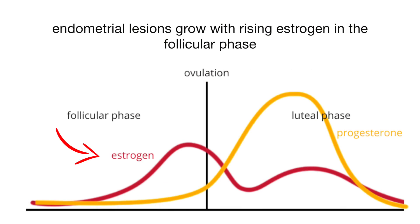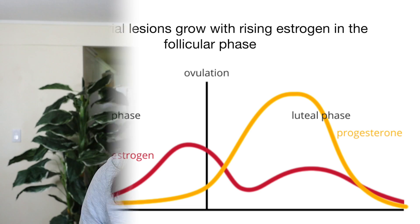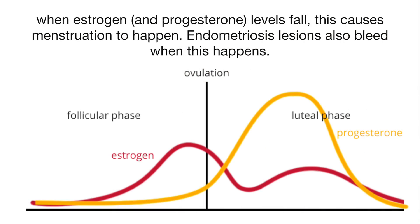What happens is in one menstrual cycle your estrogen will fluctuate and it'll get really high during ovulation, which will grow these lesions as well as your endometrial lining in your uterus.